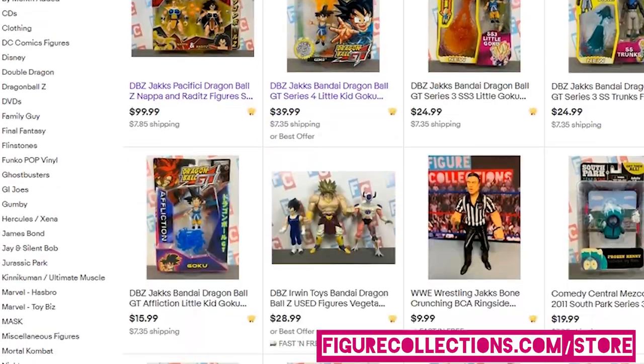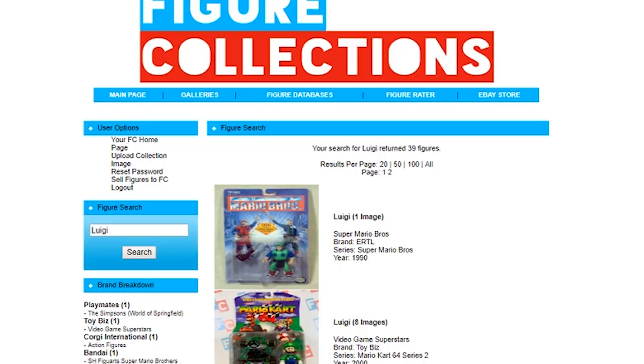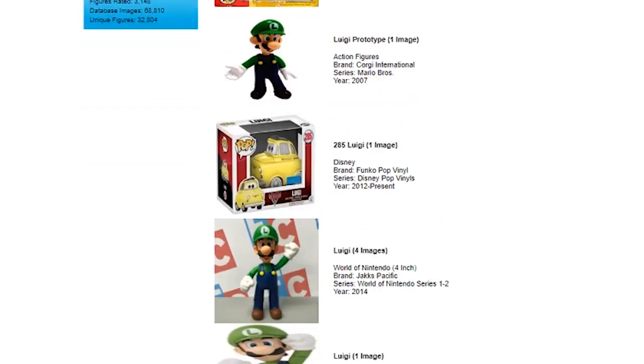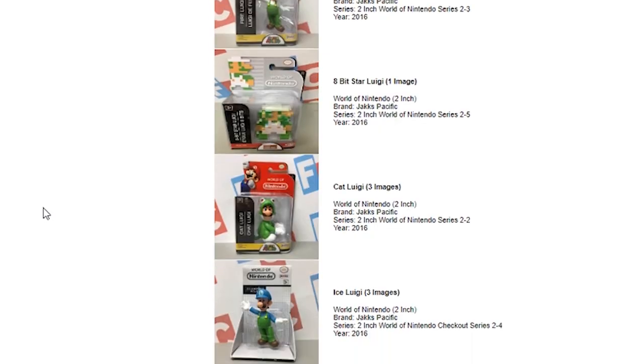That's all folks, thanks for watching. Be sure to find us on eBay for the best deals on new and pre-owned action figures. You can also find us at figurecollections.com for a top-notch toy database of over 32,000 figures.